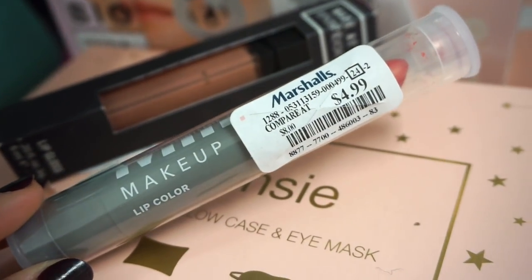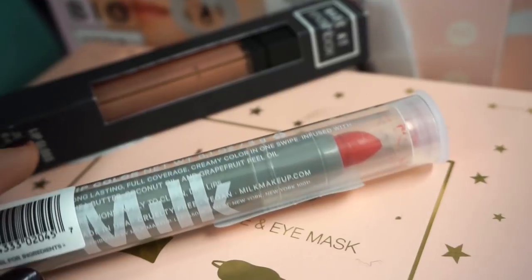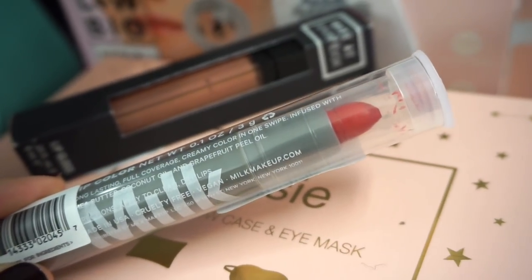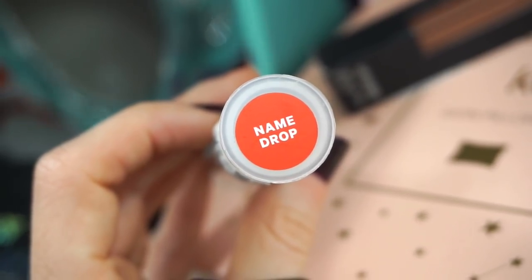I also found one of these Milk Makeup lip colors, retailing for $4.99. Here's what the shade looks like — it's like a reddish with a hint of pink. We did find a few of these in the past but I don't recall ever seeing this shade before. It's in the shade name 'Drop.'